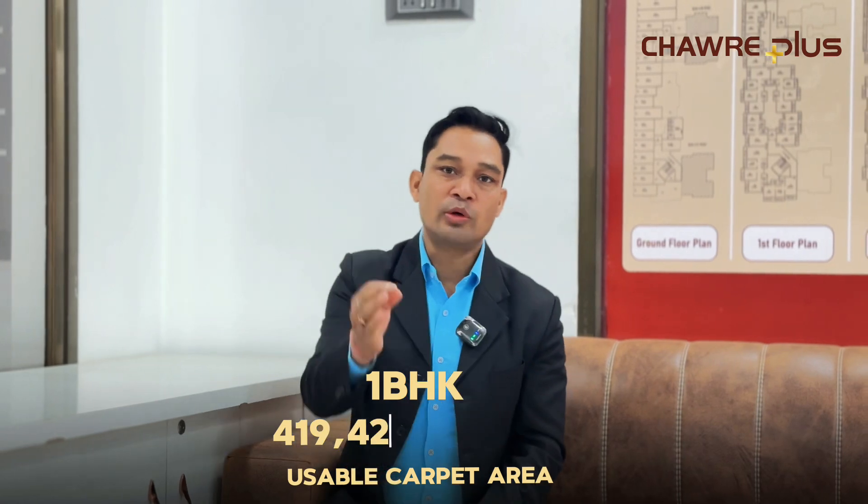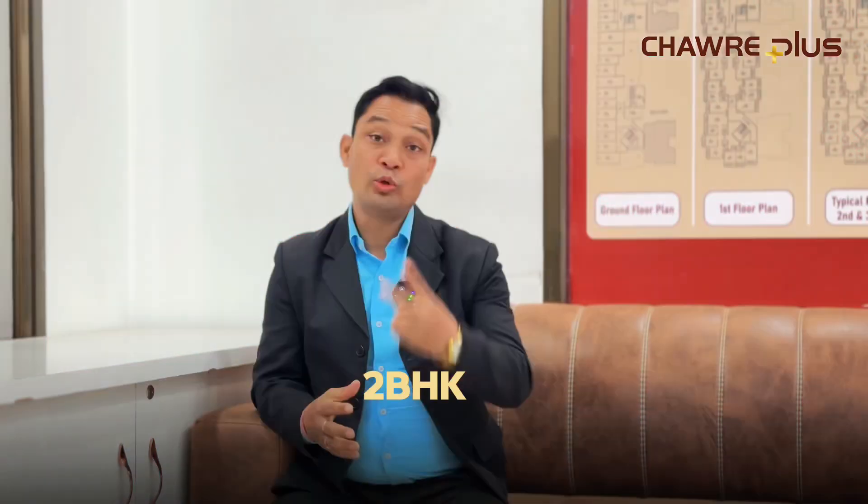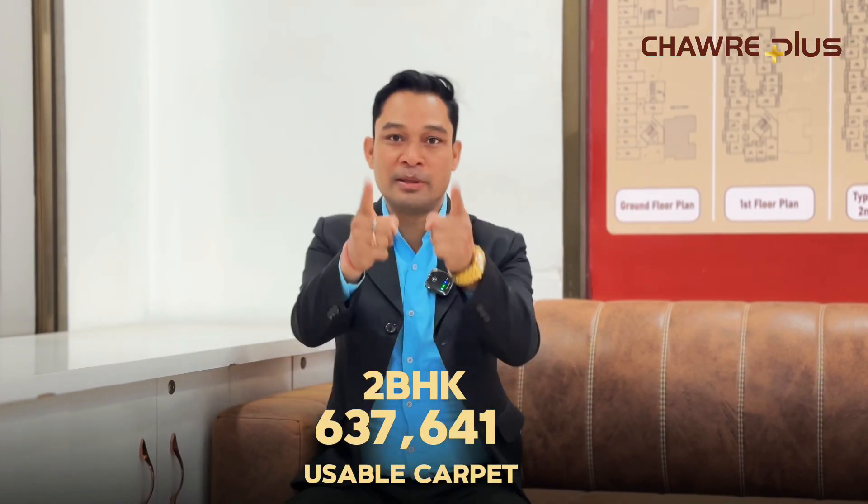For 1 BHK, we have 4 variants. The usable carpet sizes we are offering are 419, 427, 432, and 445 square feet. For 2 BHK, we have 2 variants with usable carpet sizes of 637 and 641 square feet.